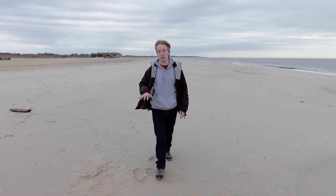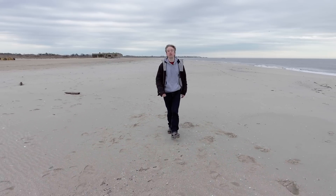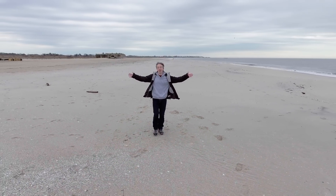I'm in Cape May at the southern tip of New Jersey where the U.S. Army Corps of Engineers have just finished rebuilding this beach.